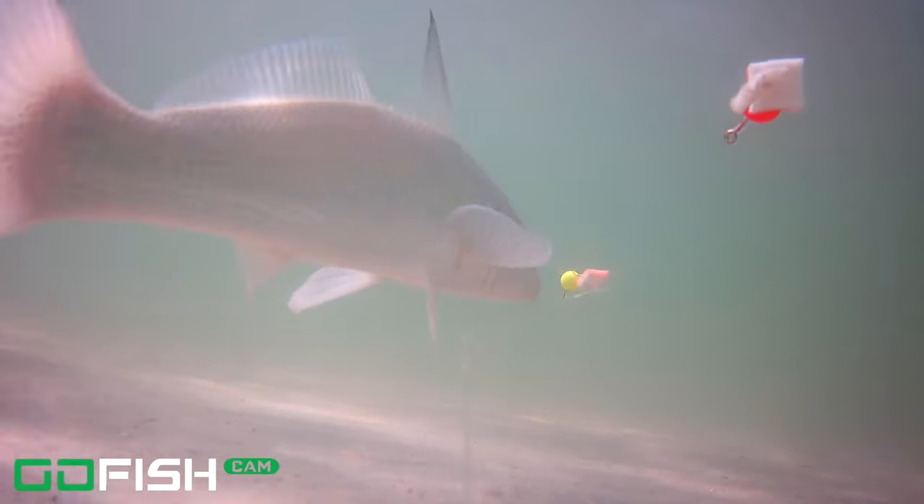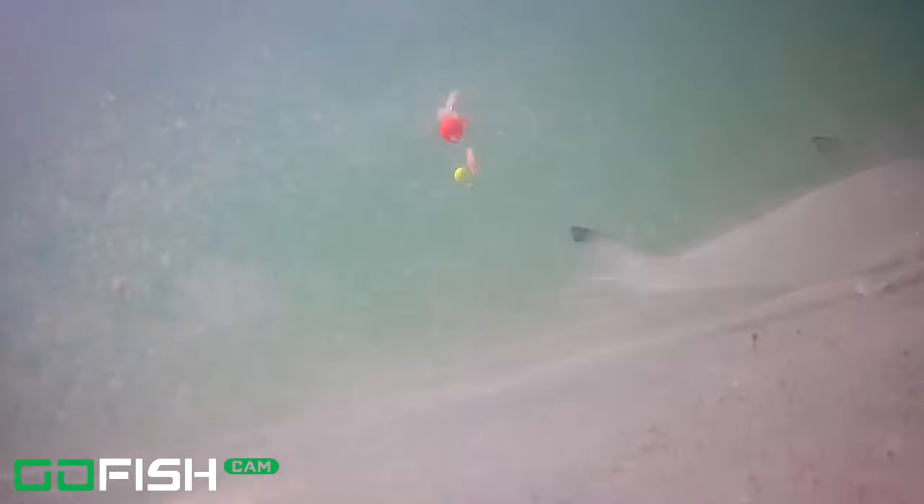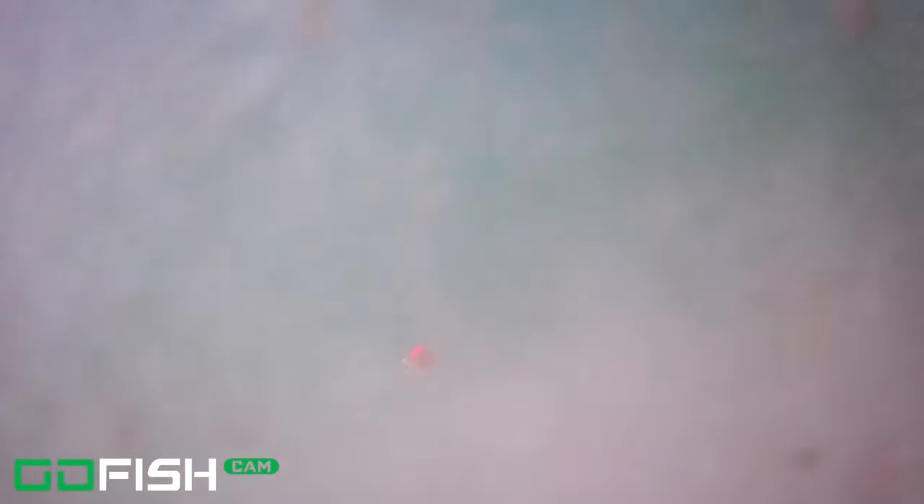And now we've got another whiting. He looks like he was thinking about the bait — maybe he's the one that got hooked up before — but he looked at the bait and then said nope, and he took off.